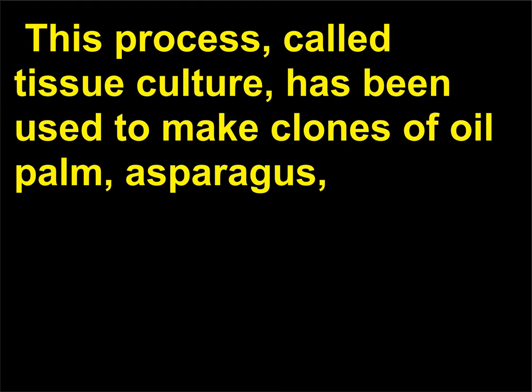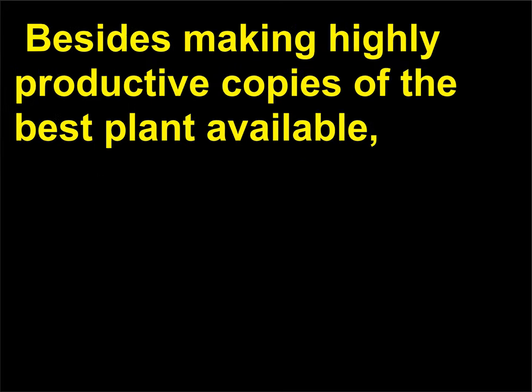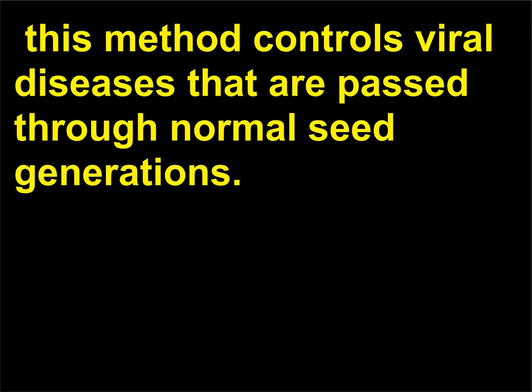This process, called tissue culture, has been used to make clones of oil palm, asparagus, pineapples, strawberries, Brussels sprouts, cauliflower, bananas, carnations, ferns, and others. Besides making highly productive copies of the best plant available, this method also controls viral diseases that are passed through normal seed generations.